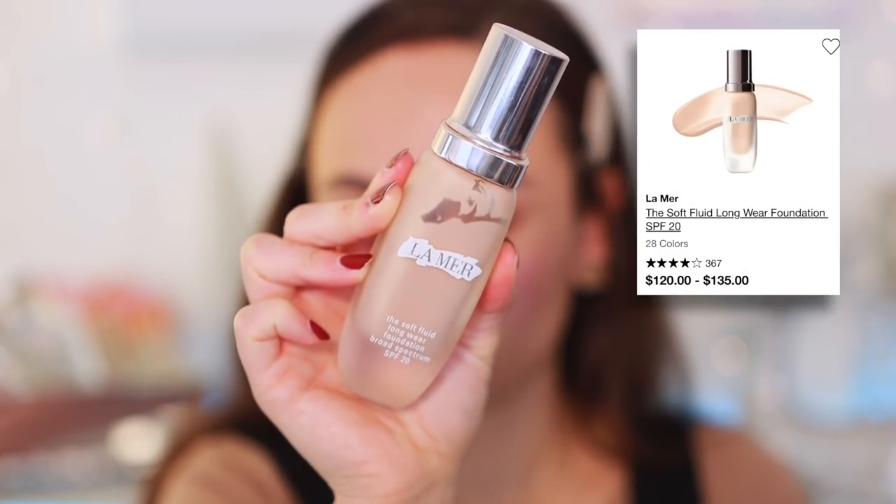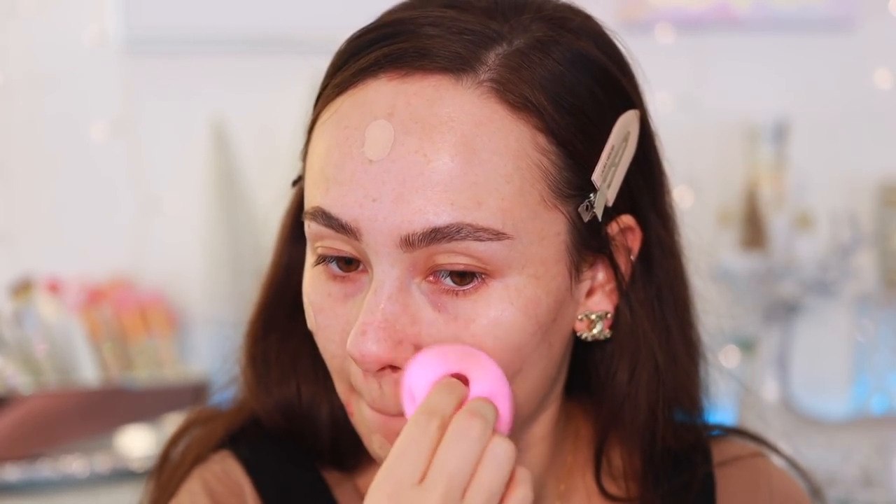Moving on to foundations — I'm sorry, all of these are really expensive, but with certain luxury foundations you get what you pay for. The first is the La Mer Soft Fluid Long Wear Foundation. It gives such a pretty, natural look — medium coverage that almost looks better the longer you wear it. It makes the skin look really smooth and healthy. Is it worth the price? Probably not, but it certainly looks the best on my skin.